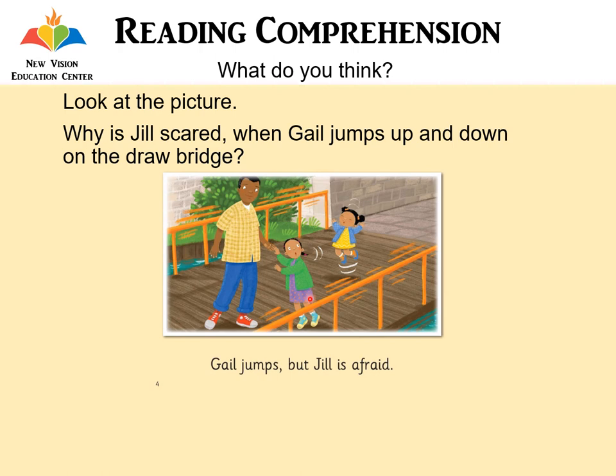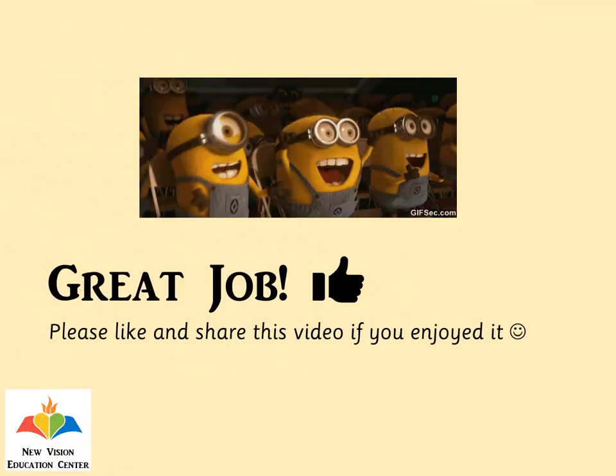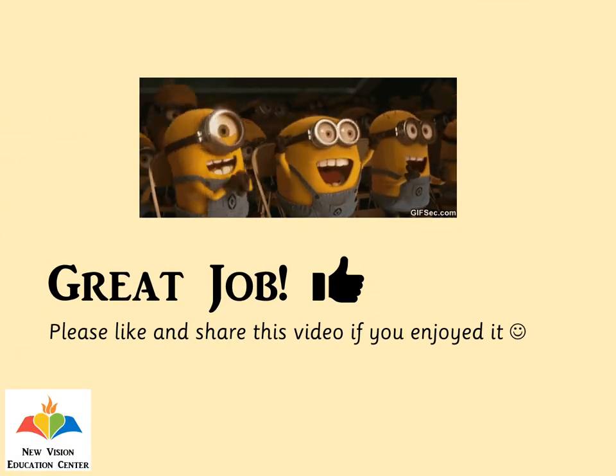So, do Jill, Gail, and Dad enjoy their trip to Red Jack's fort? Think about it and tell me why you think that. Great job! Please like and share this video if you enjoyed it.